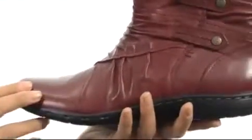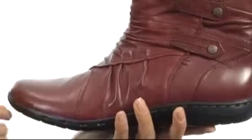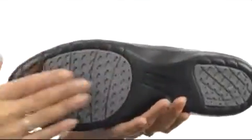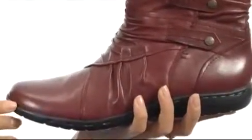It has an EVA foam footbed that's going to provide you with plenty of comfort all day long and it's got perforated details on it as well. It has a shock absorbing lightweight rubber outsole and you're going to look and feel fantastic with these on. Look stylish and feel like you're walking on clouds with these fantastic shoes from Cobb Hill.